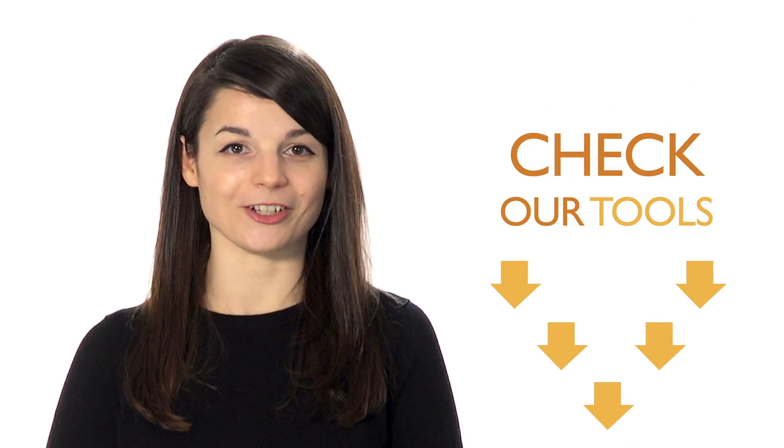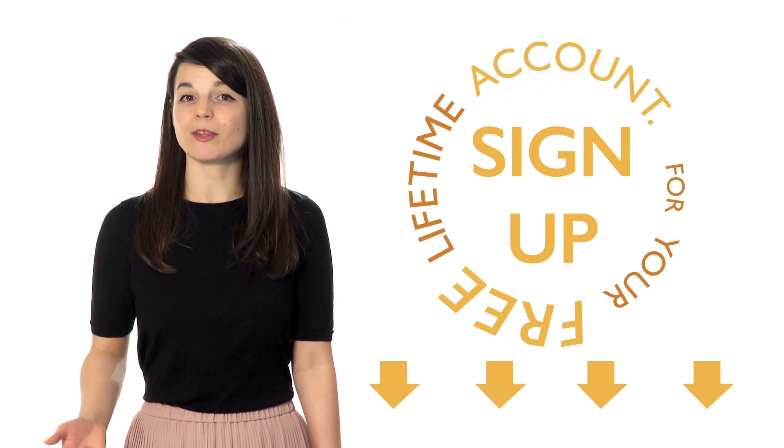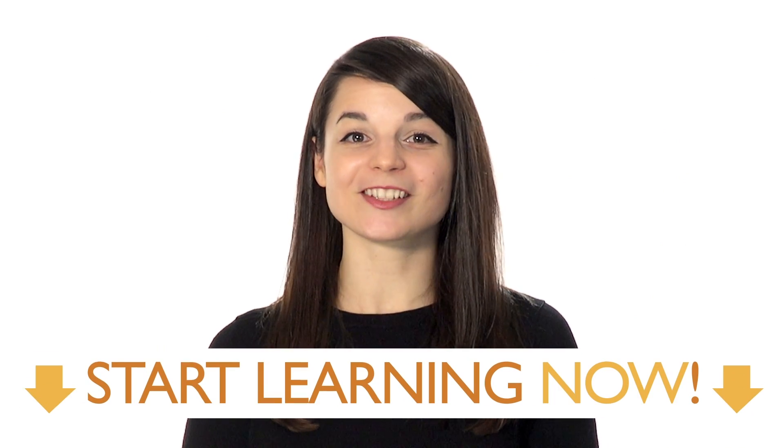So, these are the top four fears and how to overcome them. Luckily, we also have the perfect tools available to help you conquer your fears. Sign up for your free lifetime account. No credit card required, and you'll get the best free online resources. Don't let your fears stop you. Start learning now.